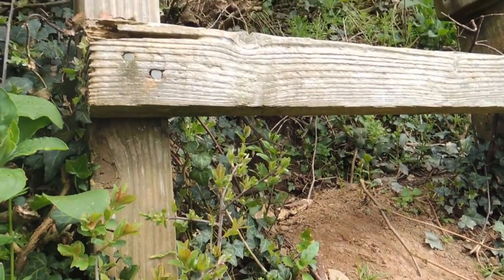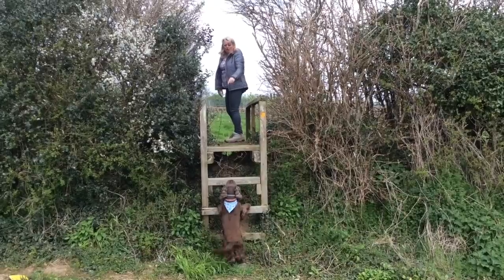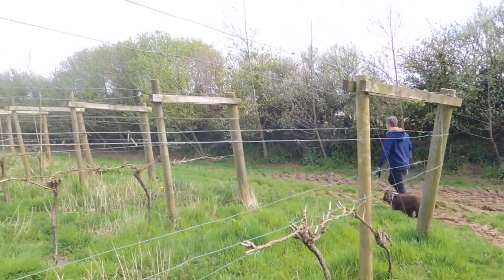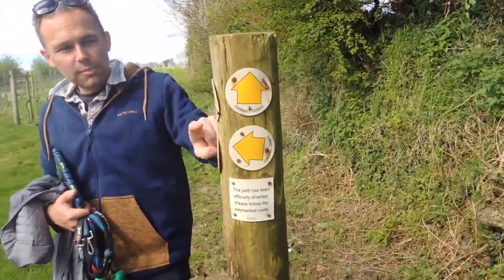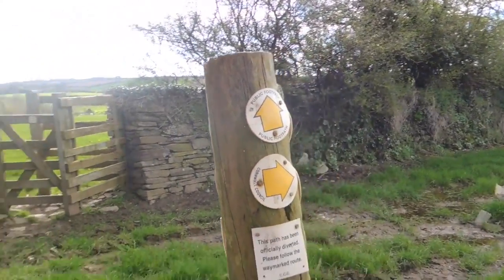Just when you think the stiles couldn't get any taller — we have a ladder. This is a monster, it's as tall as me. We're now heading down around the field — it's actually a vineyard. We're going to stick to the edges of the field and head for the farm. I think it was a Friday afternoon in the county council office: right, out to the Roseland, see how many of these you can hammer onto a post — and he's decided to decorate it like a Christmas tree.